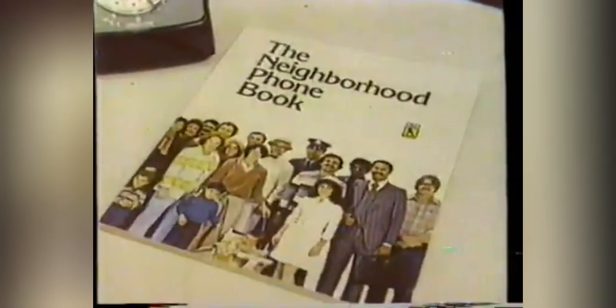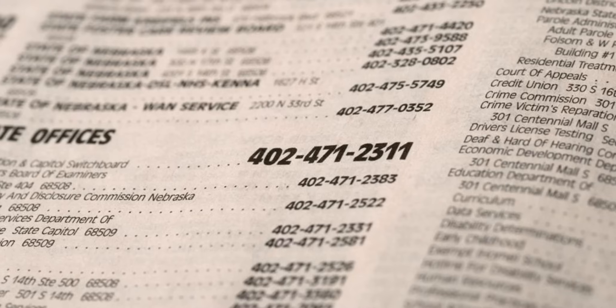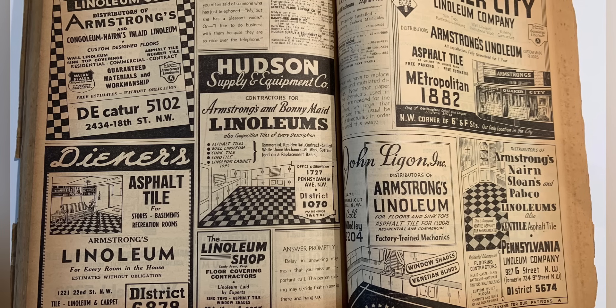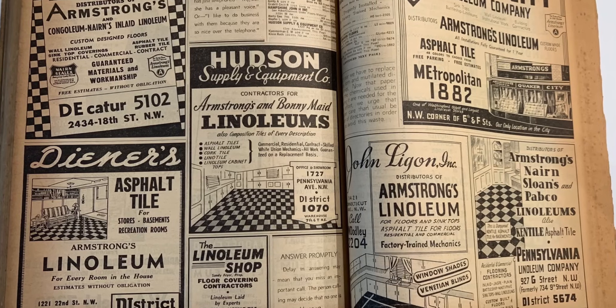The phone book served as a booster seat for kids and even as a makeshift weapon in comic sketches. By the early 21st century, with the rise of digital directories and smartphones, the printed phone book's relevance dwindled. Yet for many, these thick volumes are nostalgic reminders of a time when information was tangible and local connections mattered.